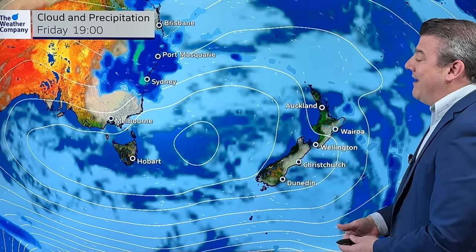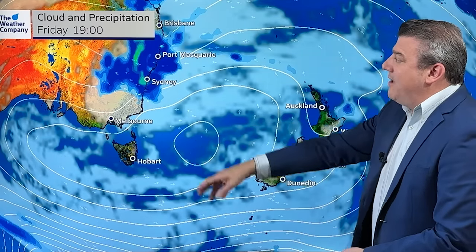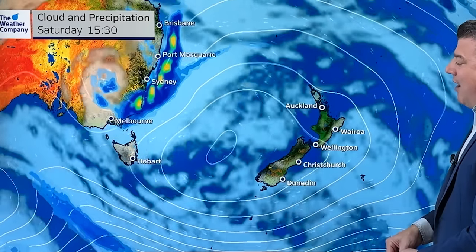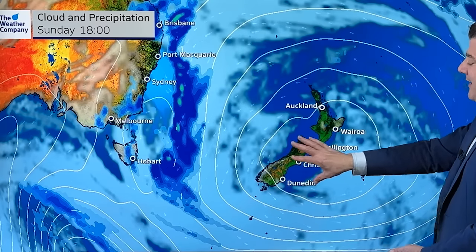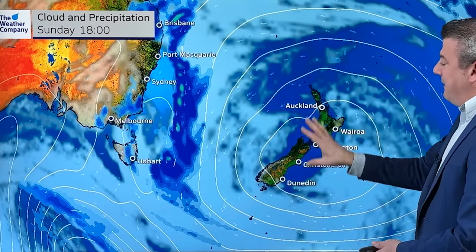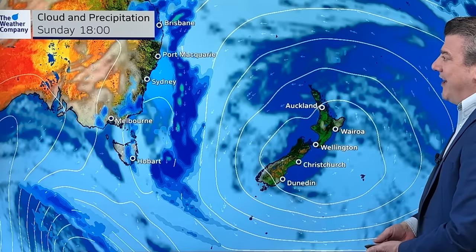Let's get into that forecast, kicking off with the high and the cloud around it. This is where it's centred tonight at 7pm Friday — southerly flow around New Zealand, a few showers around. As we go through the weekend, the high moves in and the weather is pretty settled. By Sunday evening it is just moving out to the east of us, so it does look fairly sunny in many places. There will be a bit of coastal cloud around the edges, but still sunny weather through the middle portion.